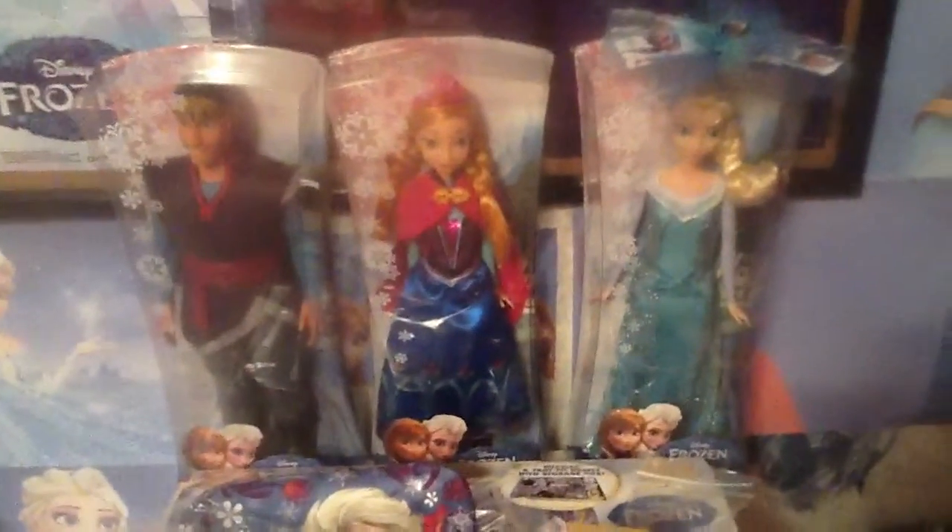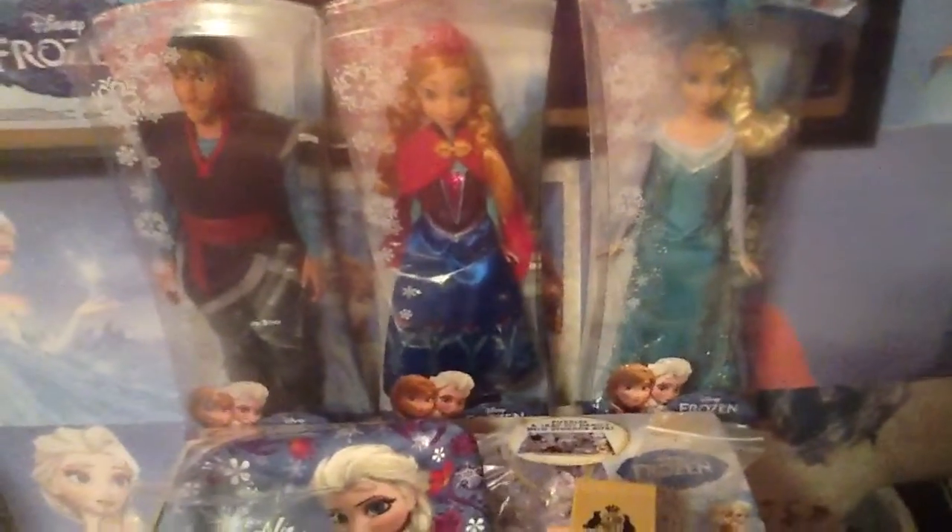Each one of these was about $12 to $13 a piece. Please leave positive feedback and comments. Thank you for viewing my video on the Kristoff, Anna, and Elsa dolls — all the Mattel version, not the Disney store version.